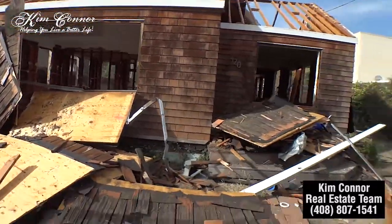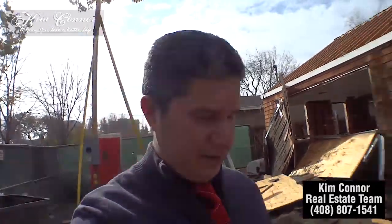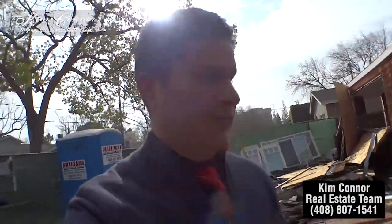They just started working on this property yesterday afternoon and already they have most of it gutted. The city of Palo Alto, as far as I'm aware, gives an incentive to try to recycle as much of the old property as possible, instead of just coming in and using a bulldozer — that will come in later.